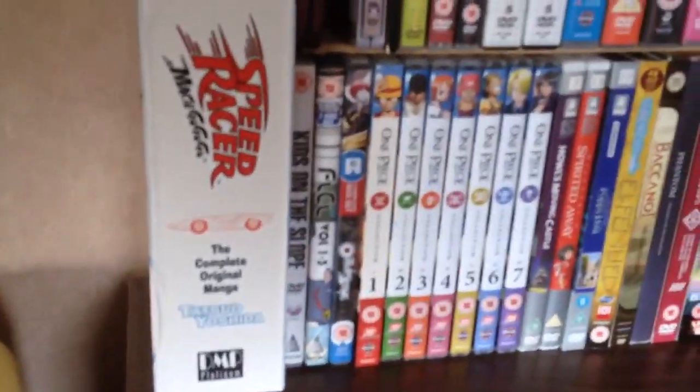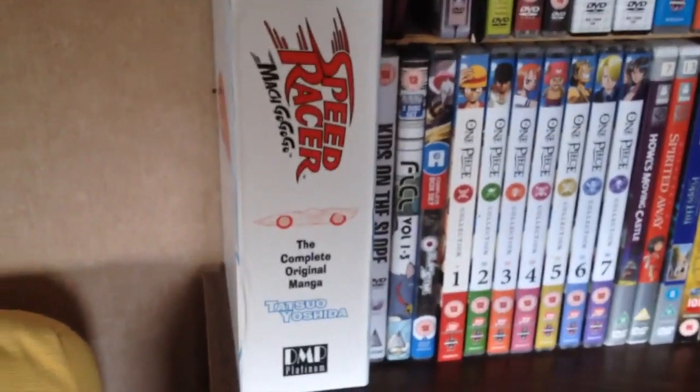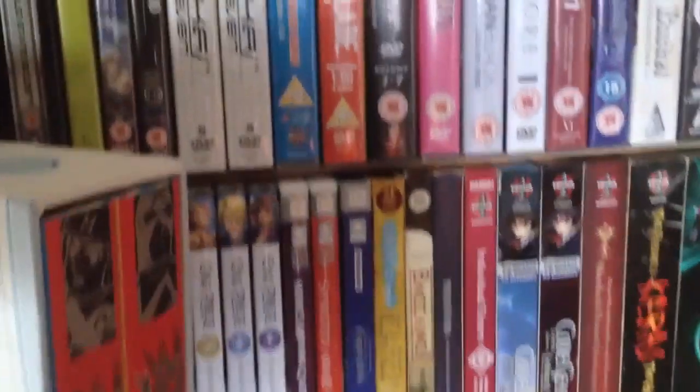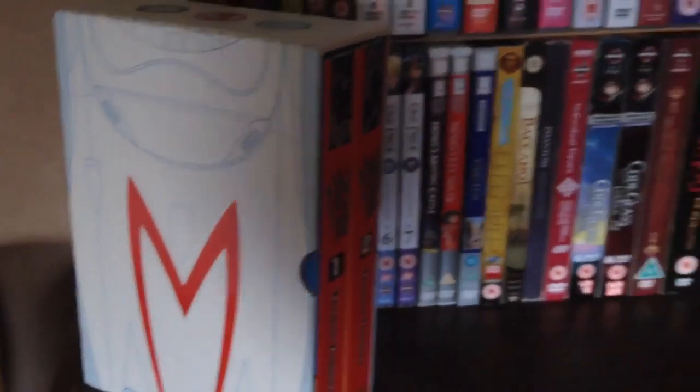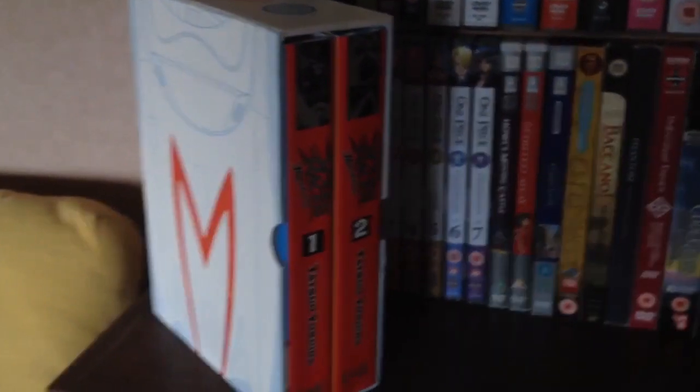Talking about my manga collection, I neglected to show one thing because it was on my anime shelf, so I'm going to show that to you right now — and that is Speed Racer: Mach Go Go Go, the complete original manga by Tatsuo Yoshida. It comes in this nice, beautiful hardcover box set. So if you're heading over from the manga collection video, that's the one thing I forgot to show.